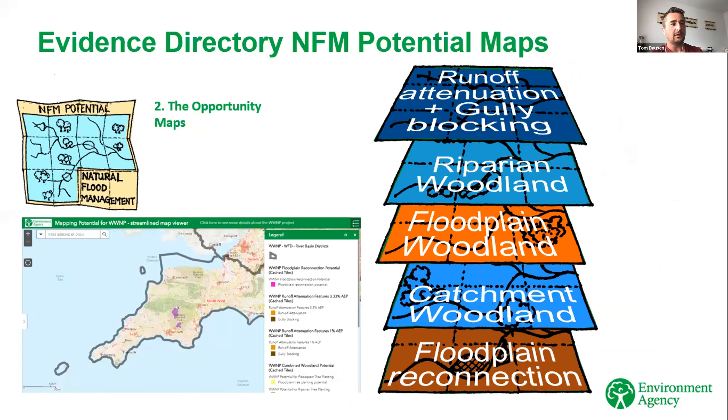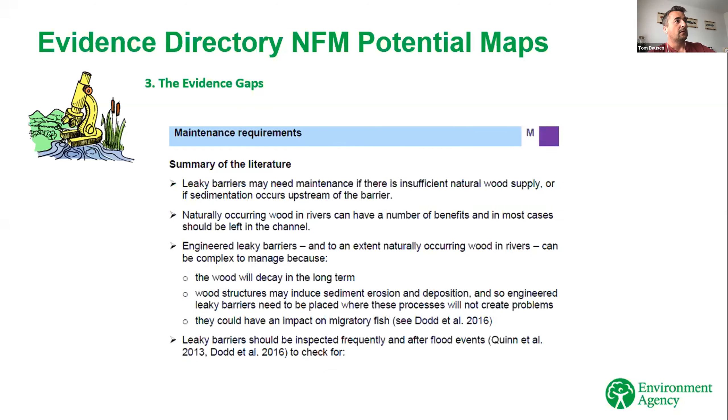The opportunity maps weren't exhaustive but have a lot in there around storing water with small-scale gully blocking, runoff attenuation features, leaky ponds, and leaky dams. There are also a couple of types of woodland — riparian woodland along the river, and floodplain woodland to increase friction on the floodplain. Catchment woodland is wider within the rest of the catchment based on soil type. And there's the opportunity to take the river out of an incised floodplain to get it more active and get the floodplain acting as a reservoir. The third part of the evidence directory covers the knowledge gaps — for leaky barriers for example, we need to continue monitoring to gradually tick off those gaps over time.